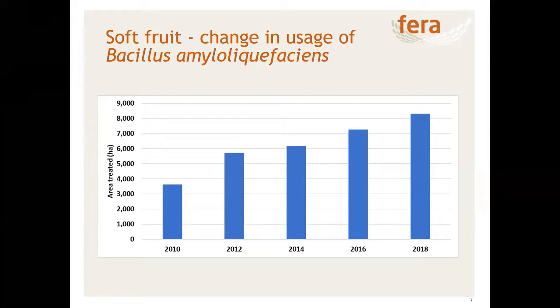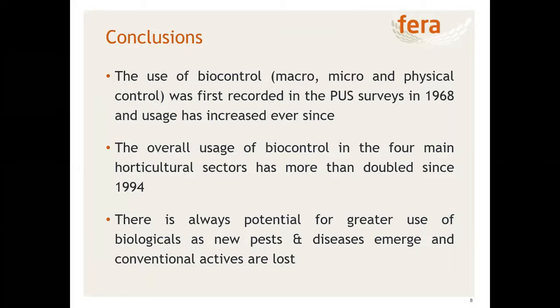In the soft fruit survey we come across a lot of usage of Bacillus amyloliquefaciens — this used to be called Bacillus subtilis strain QST713 in most cases. Interestingly, it's used for botrytis control as part of a proper integrated pest management programme, with conventional fungicides being used beforehand and after the applications. It wasn't recorded prior to 2010, but from 2010 onwards it's been encountered in every survey. It accounted for about 4% of the fungicide treated area in 2010 and has increased to 7% in 2018.